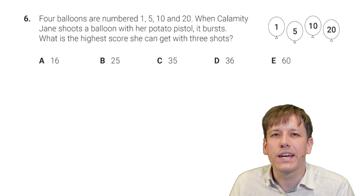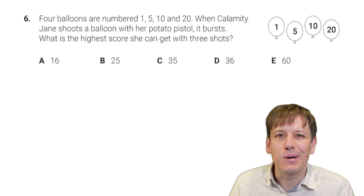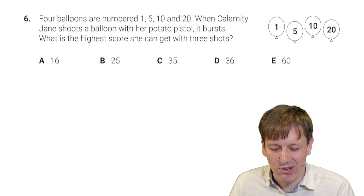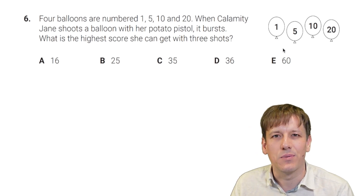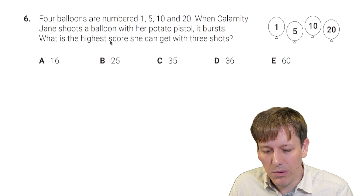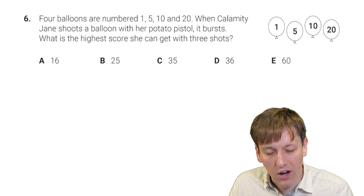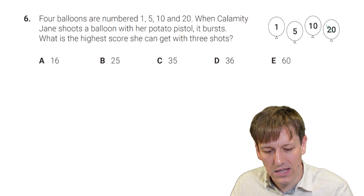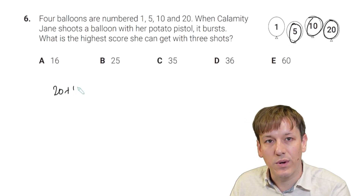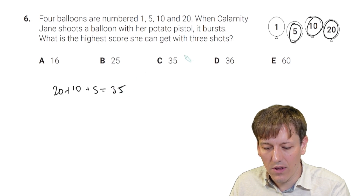Four balloons are numbered 1, 5, 10, and 20. When Calamity Jane shoots a balloon with her potato pistol, it bursts. What is the highest score she can get with three shots? The key is that when she shoots a balloon it bursts — so she can't hit the same balloon more than once. The highest score is 20 plus 10 plus 5, which gives us 35. That's the answer.